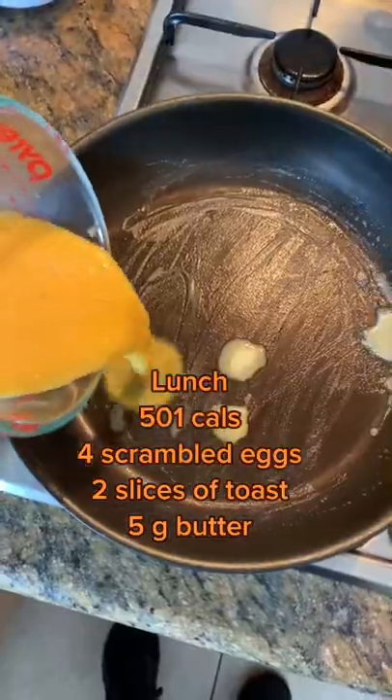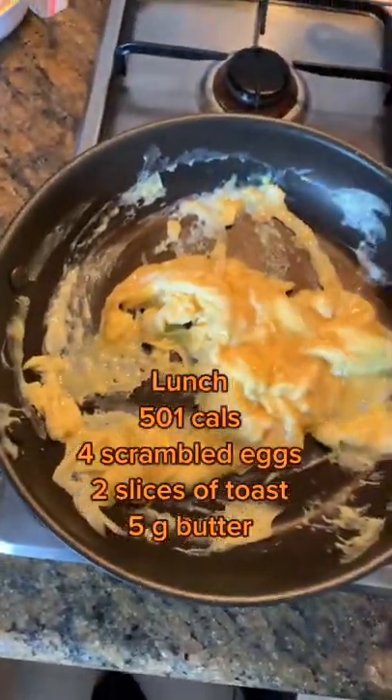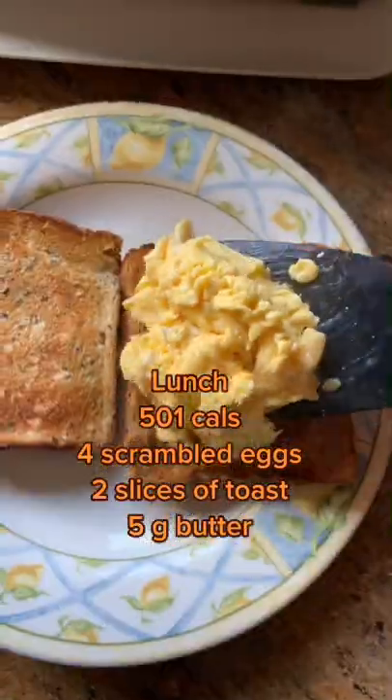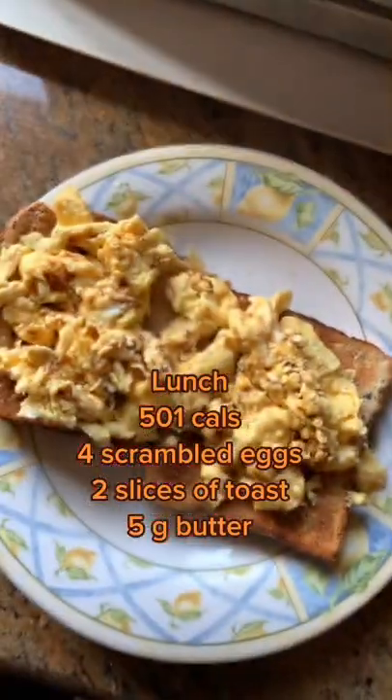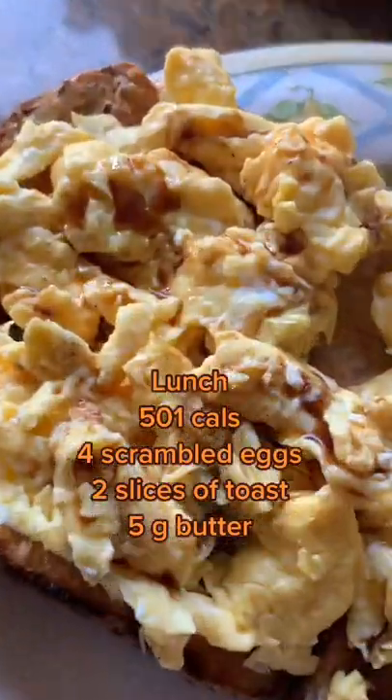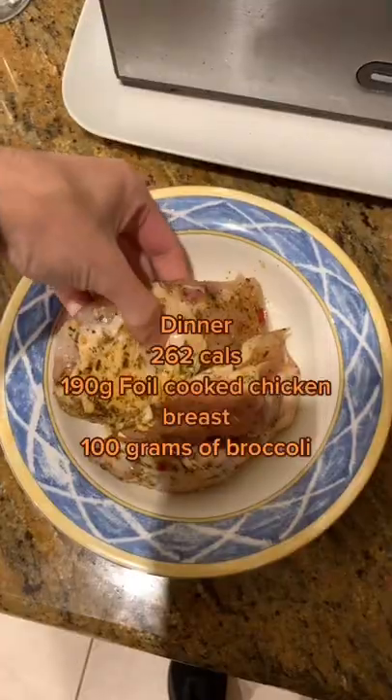Lunch is pretty standard: four scrambled eggs, two slices of high fiber toast. I do recommend you get the high fiber instead of just the crappy white stuff. Five grams of butter to cook that in, and we're going to top it off with a bit of Worcestershire sauce — and this was delicious. Add a little bit of salt and you'll be loving it.